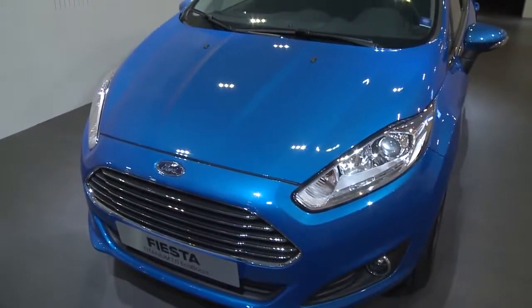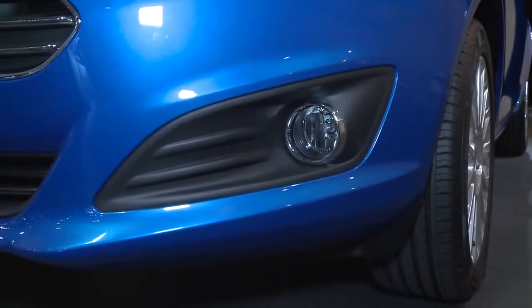This new Ford Fiesta benefits from the new One Ford Global Design Language. And the main task for us was to give this car a much more upscale and more luxurious look.